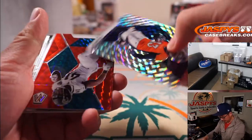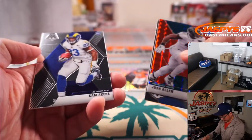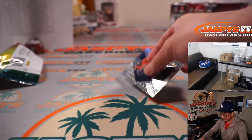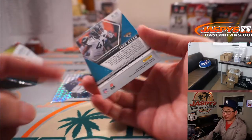Alright, we've got a rookie here — KJ Hamler. Got Jaguars, Josh Allen, AJ Dillon, Kirk Cousins, and Cam Akers. Obviously those rookie cards and parallels will ship. Nothing too crazy. And by the way, these red ones — not numbered, if you were wondering.